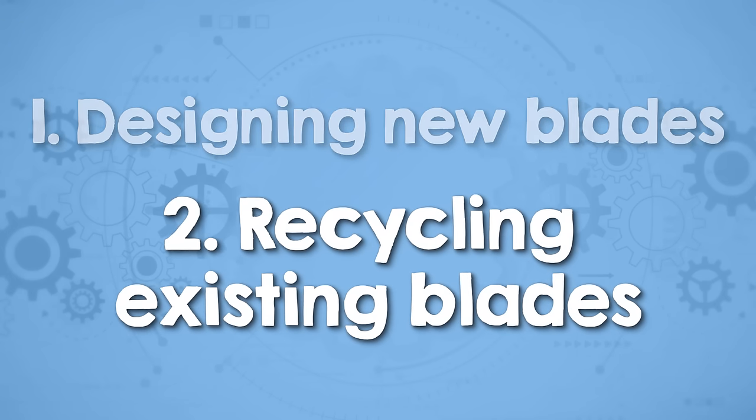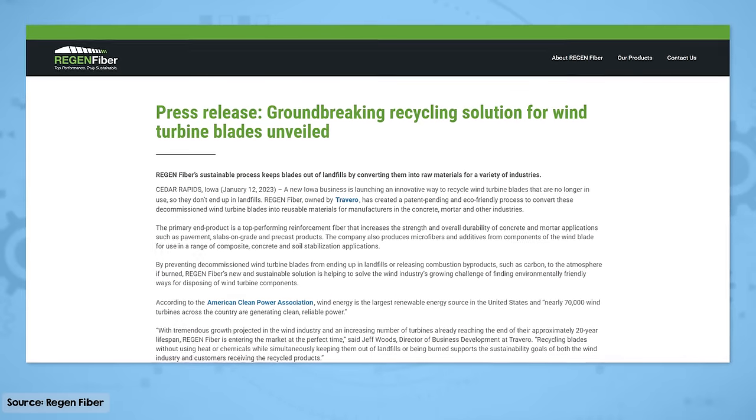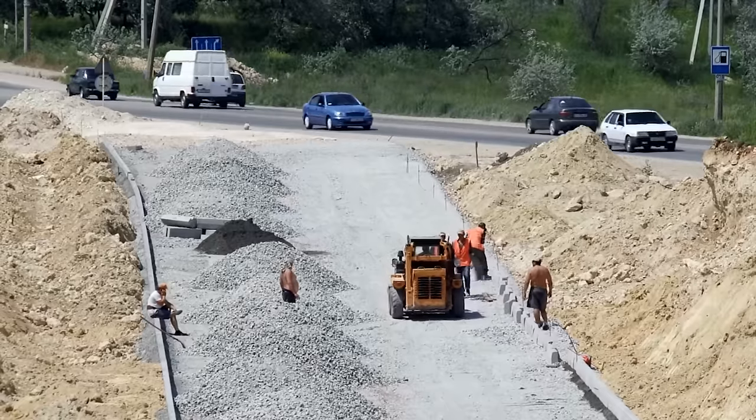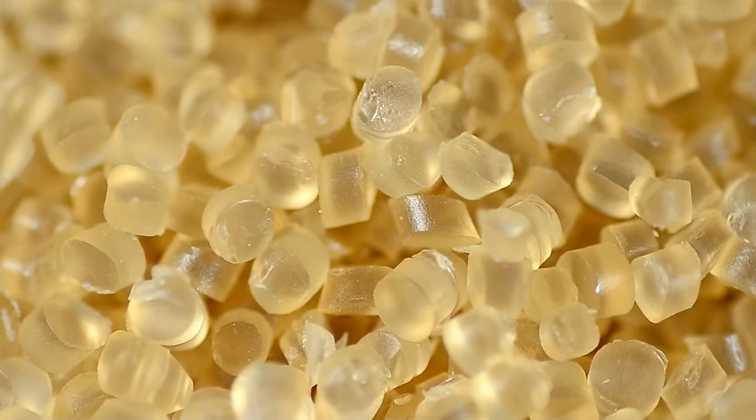In the second prong of blade recycling efforts are new recycling methods for existing blades. There is advanced mechanical recycling — one example is Regen Fiber, who are able to convert decommissioned blades into reusable materials for the concrete, mortar and other industries, and can also break blades down into little pencil-like pieces that function like mini rebar in applications like road construction. There is also advanced pyrolysis, such as the multi-stage process discussed with me on this channel. By carefully controlling the temperature of the pyrolysis process, the structural properties of the recovered fiber can be maintained much closer to the virgin material. The recycled glass fiber can be made into non-woven fabrics, continuous textile yarns, automotive sheet molding components, and plastic injection molding pellets.